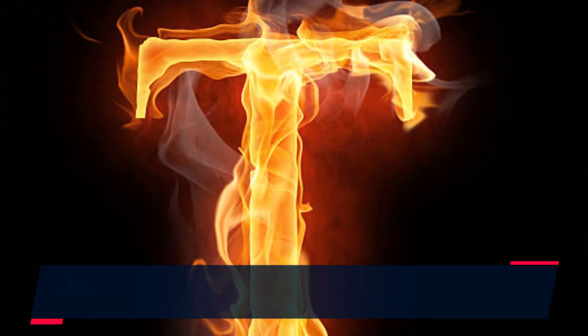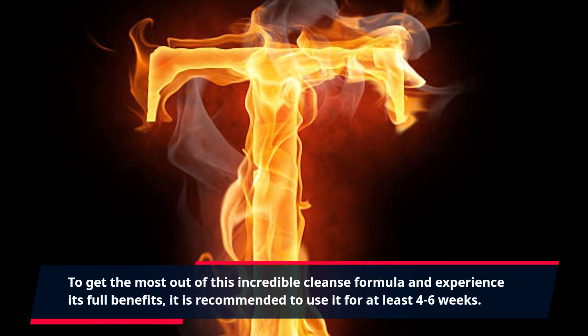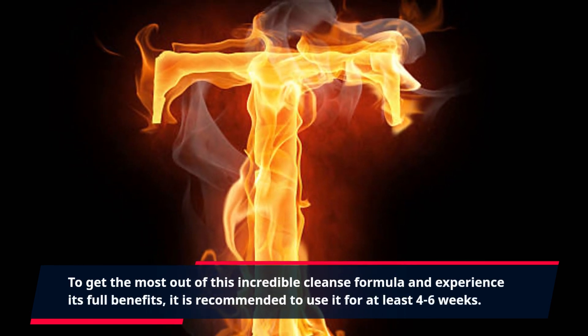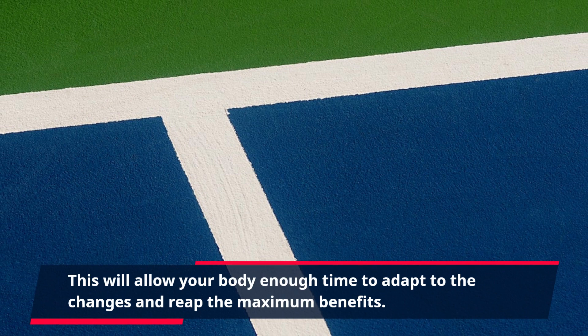To get the most out of this incredible cleanse formula and experience its full benefits, it is recommended to use it for at least four to six weeks. This will allow your body enough time to adapt to the changes and reap the maximum benefits.